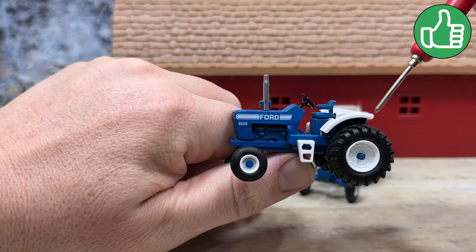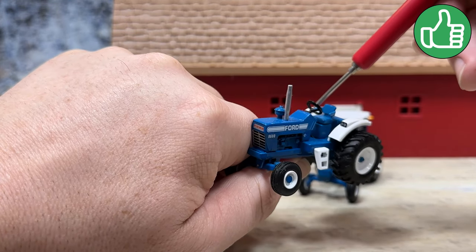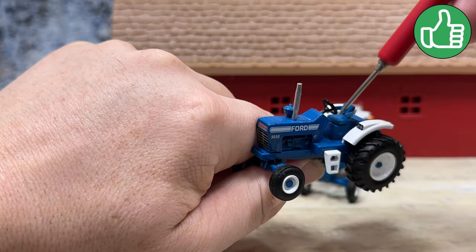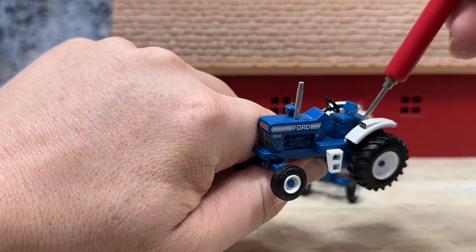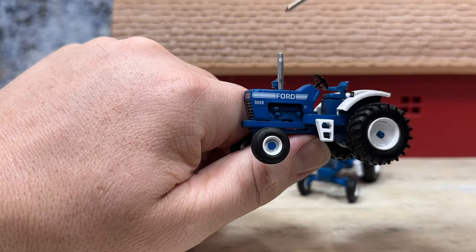Fenders this time for the open station are rounded. Headlights are mounted there with little silver tampos. Seat is blue, the operator's platform is blue — those graphics are really sharp.